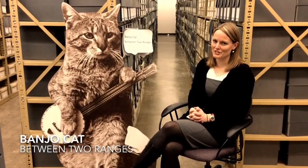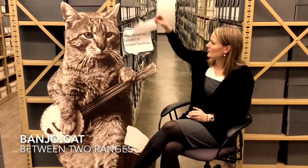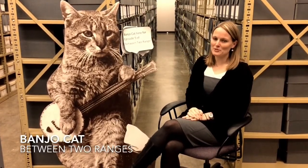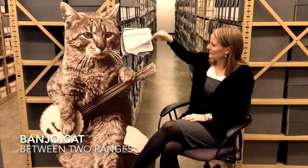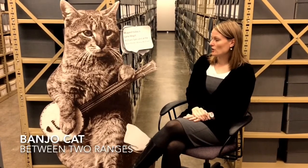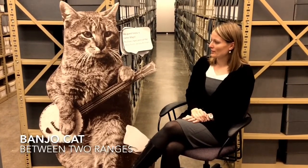Banjo Cat, Between Two Ranges. Banjo Cat here for Episode 5 of Between Two Ranges. My guest today is Carly McGill, Archives Specialist at the Mansfield Library Archives.